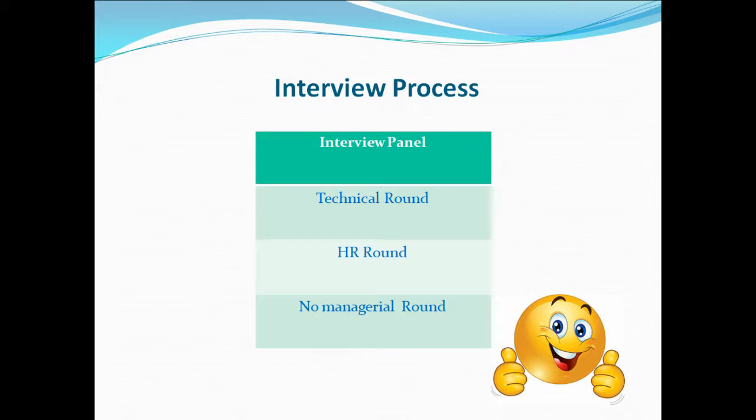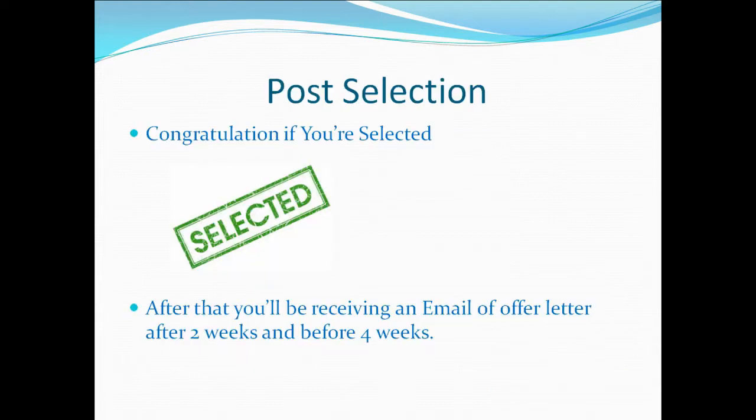After clearing the written test, you will be invited to appear for the interview, which includes a technical round usually covering 15 to 20 minutes. If you are selected, you then move to the HR round, which is just five to ten minutes of conversation. The benefit here is there is no managerial round, unlike TCS.